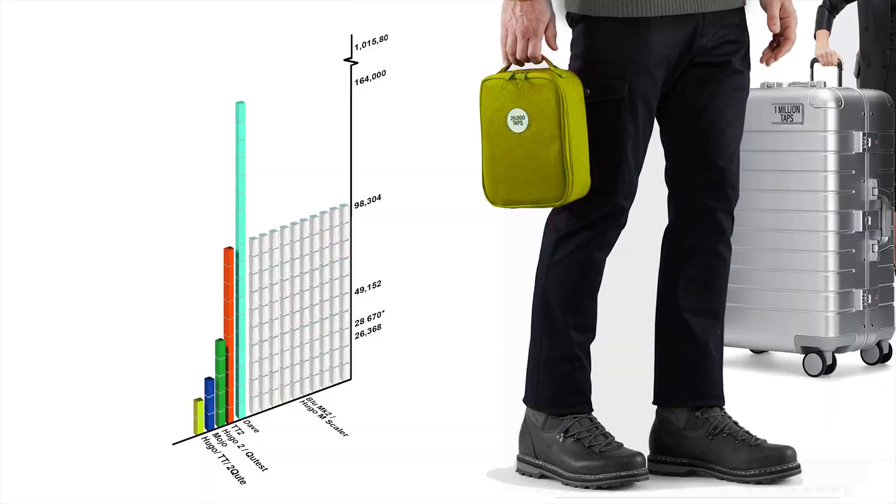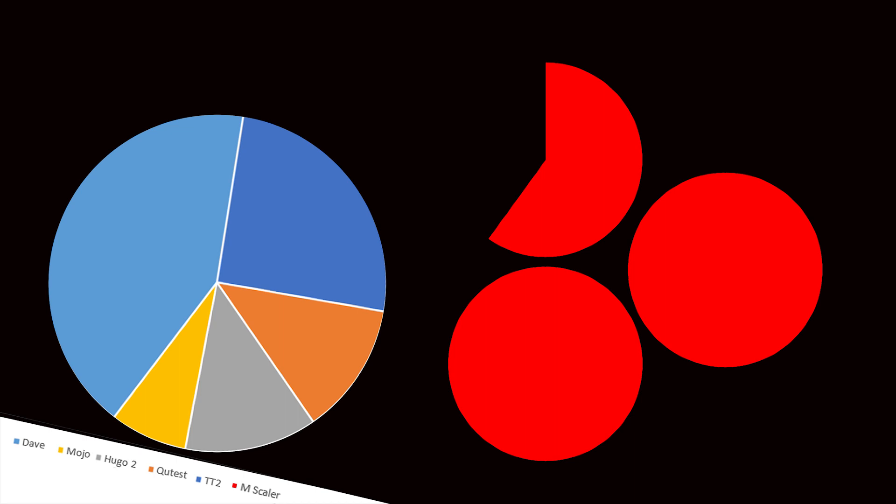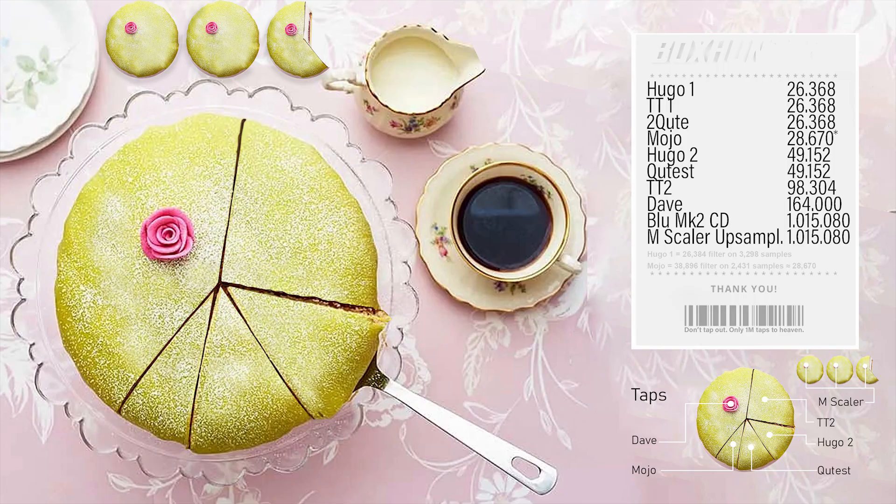Next up is the graph for the taps. As you know, increased filter lengths result in improved sound quality, so you should take a close look at these numbers and see which one you can afford. Or you can take a look at the cake — that's also nice.